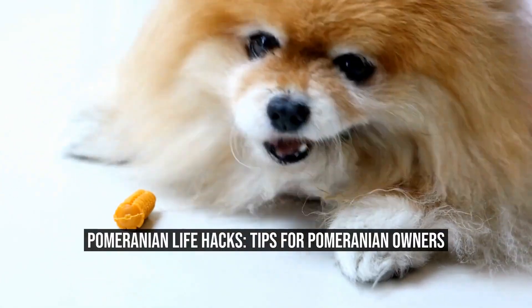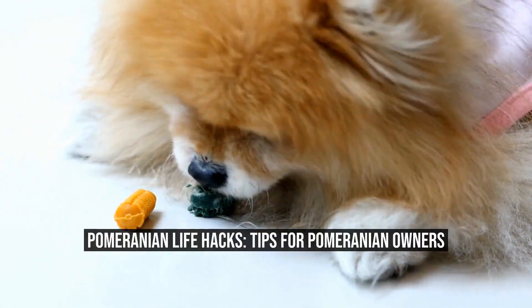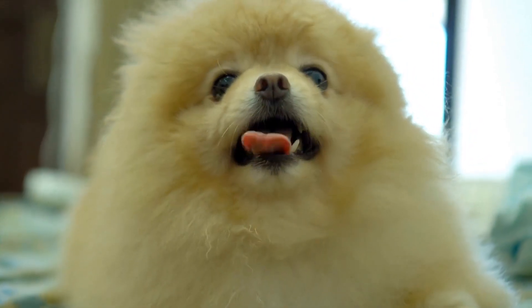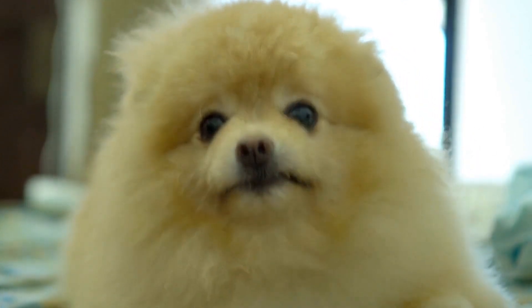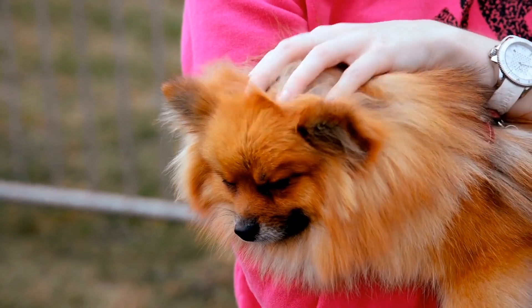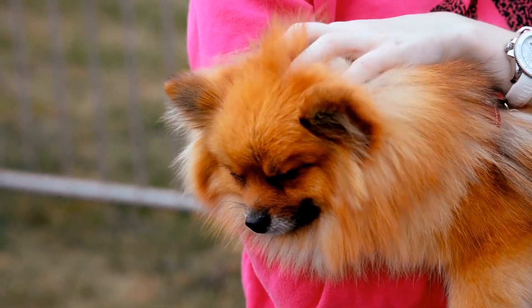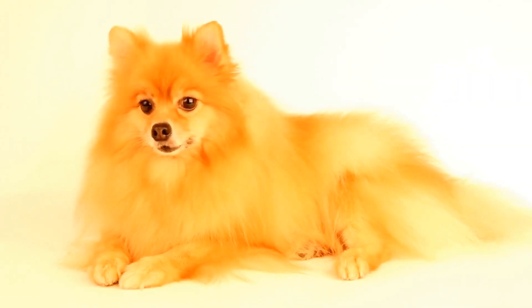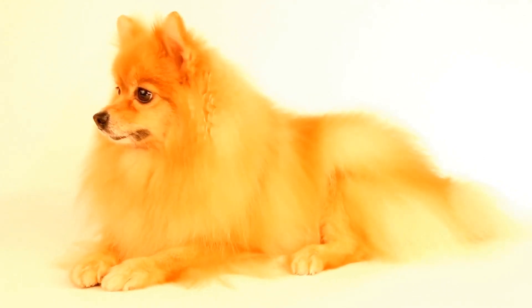Pomeranian Life Hacks: Tips for Pomeranian Owners. If you are a proud owner of a Pomeranian or are considering getting one, you have made an excellent choice. Pomeranians are small, intelligent, and charismatic dogs that make excellent companions. However, owning a Pomeranian requires some special knowledge and care. In this article, we will provide you with some essential life hacks that every Pomeranian owner should know to ensure a happy and healthy life for their furry friend.